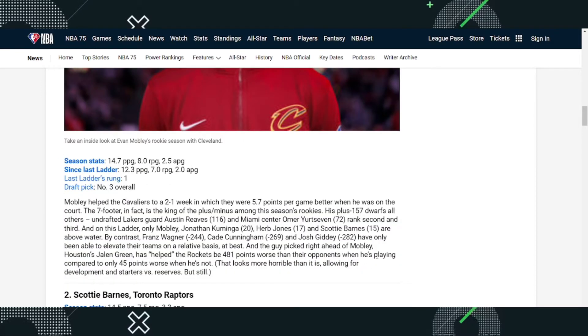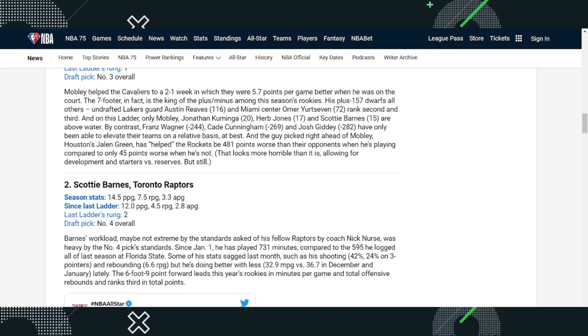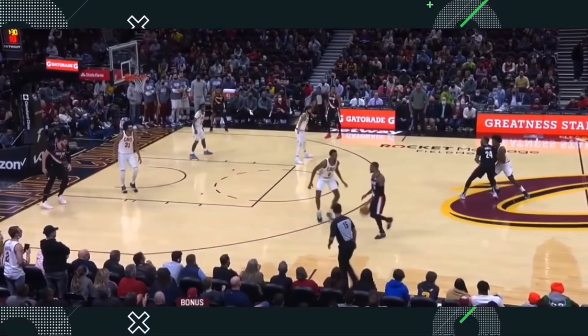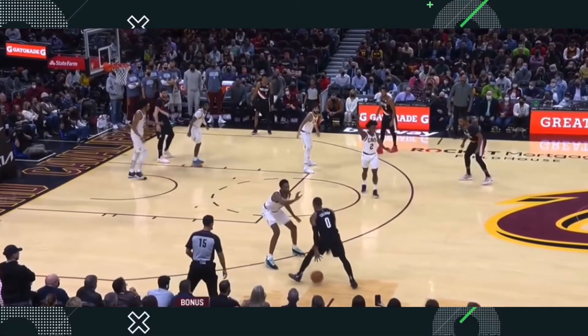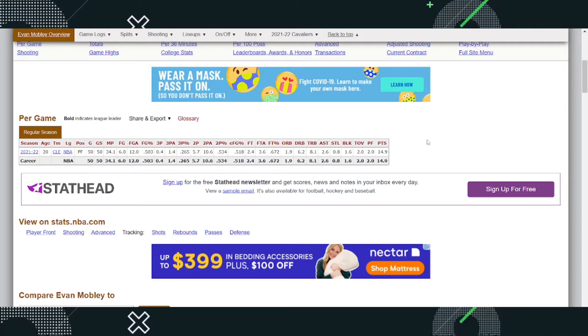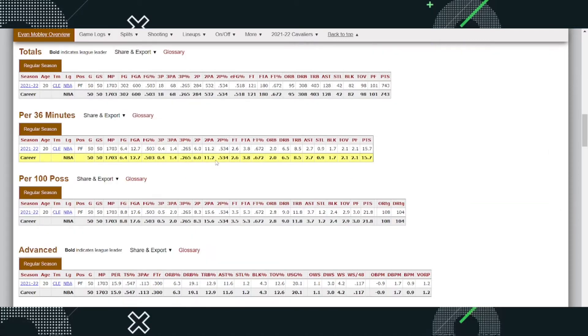His numbers: almost 15 points, 8 rebounds, almost 3 assists, and he gets a lot of blocks too — he's very good defensively. Scotty Barnes has kind of the same numbers, probably not the same defensive numbers, but Mobley is here because of his shooting percentage, his defense, and the fact that he's helped the Cavaliers become a top team in the East so quickly. On Basketball Reference, you can see almost 2 blocks a game and almost 1 steal a game. His per-36 stats don't change much since he plays about 34 minutes a game — he's basically a starter.